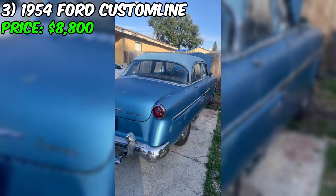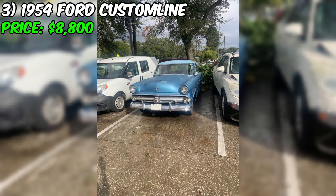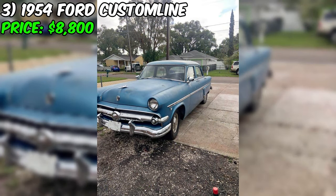But let's talk about the real showstopper — the exterior. This Ford Custom Line is painted in a gorgeous shade of blue that's sure to turn heads wherever you go. And when you slip inside, you'll find a gray interior that's as comfortable as it is stylish. According to the seller, there isn't a catch.